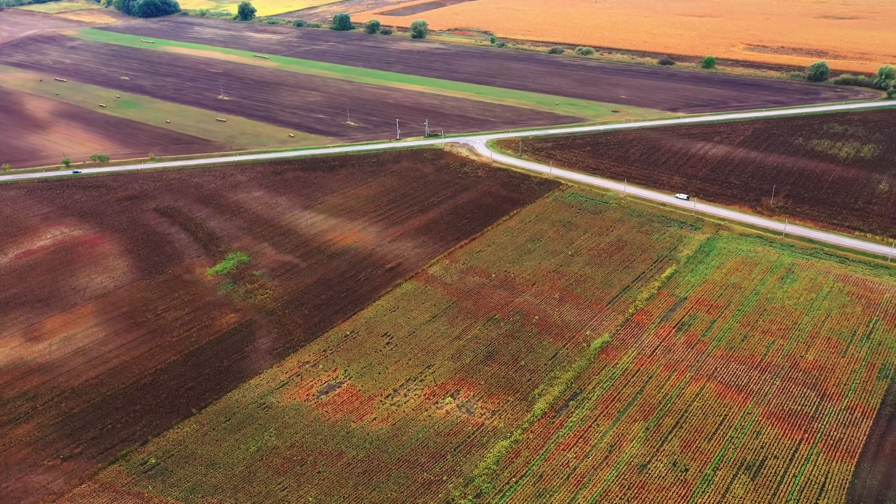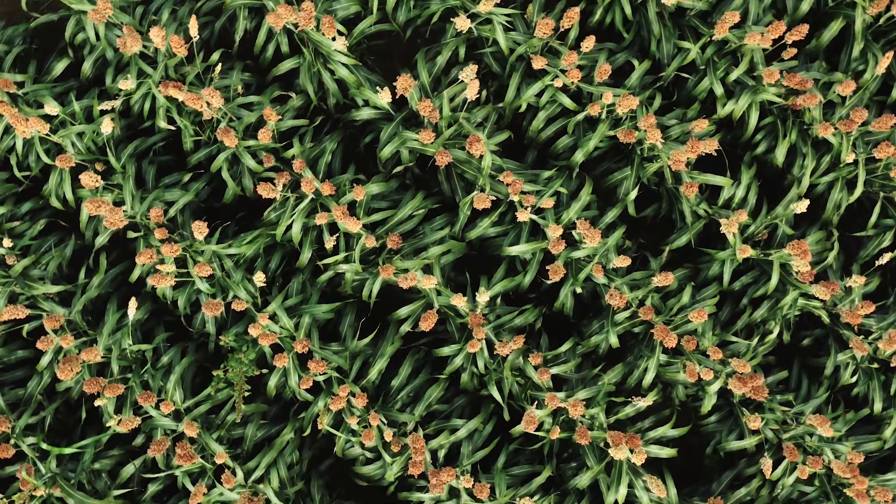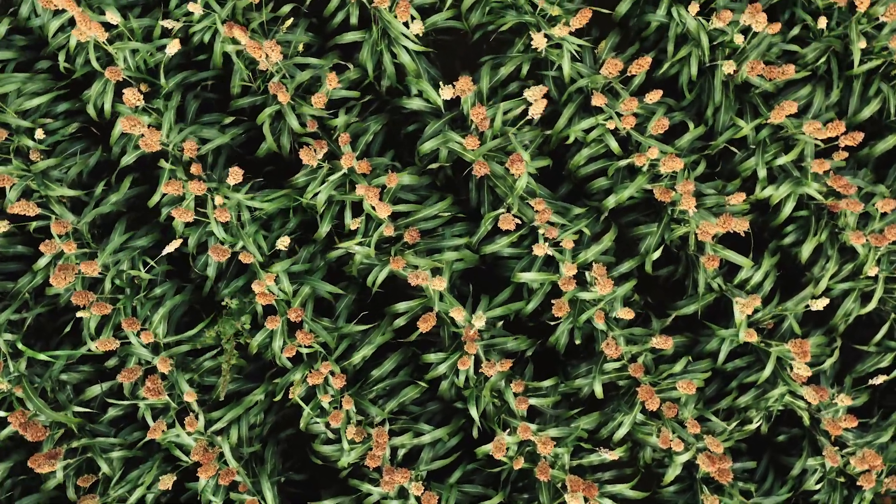Sorghum is developing into an interesting alternative for grain and silage corn, especially in southern and eastern Europe, but also in Germany's warm regions.